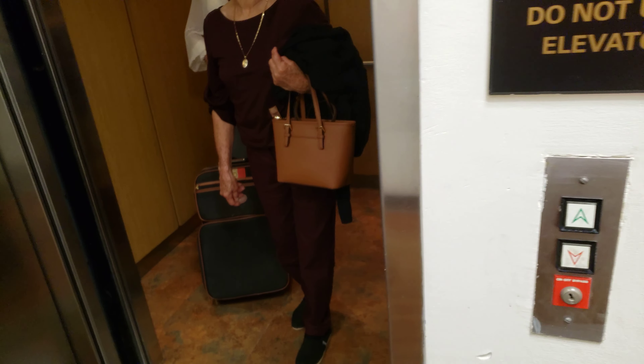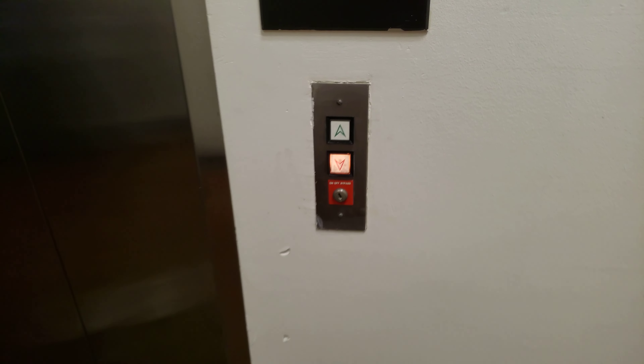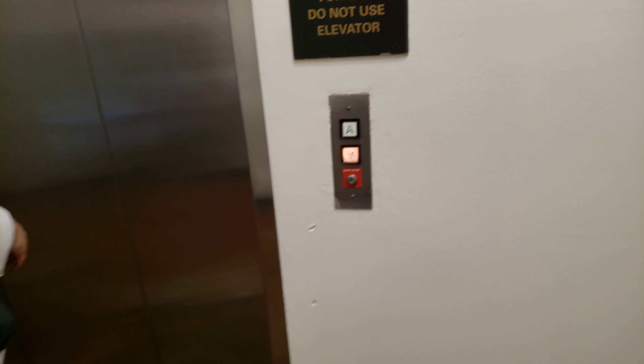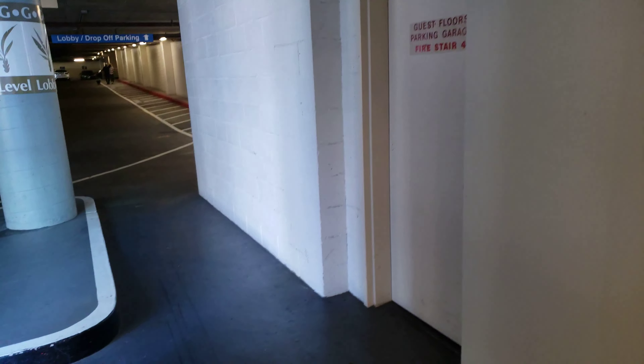To go inside the hotel? Yeah. Um, the lobby is that way. Okay so we have to walk — where the dog is walking.